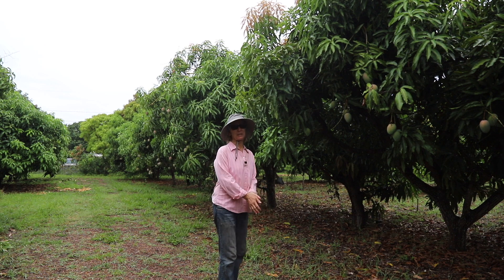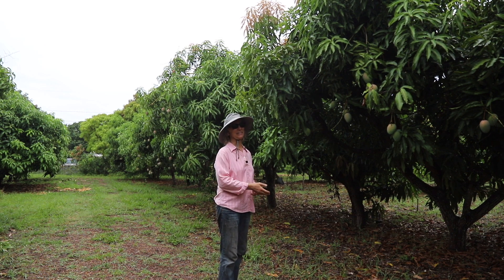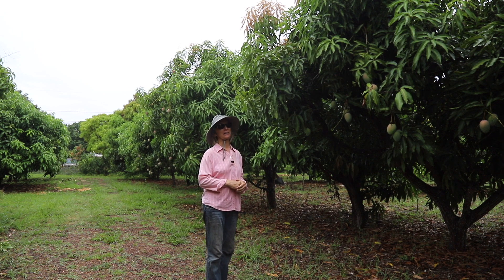We did that all ourselves because they had a program where they were going around taking out people's citrus trees in South Florida, but it ran out of money. So yeah, that was a lot of work and we miss our citrus.